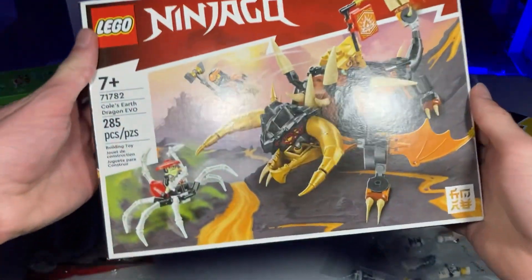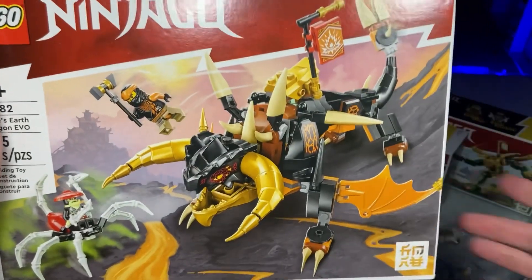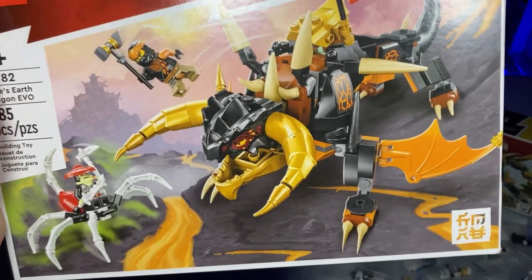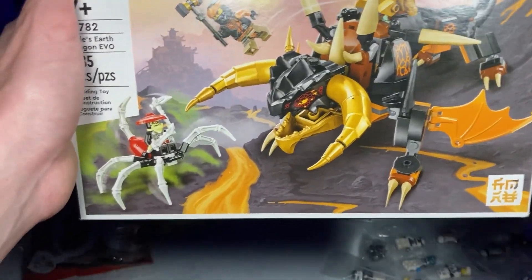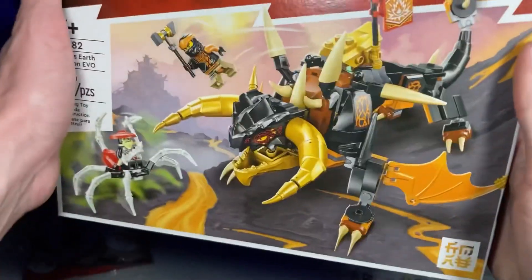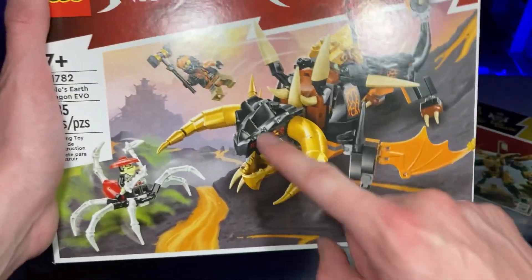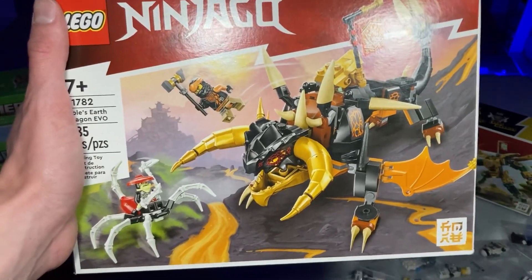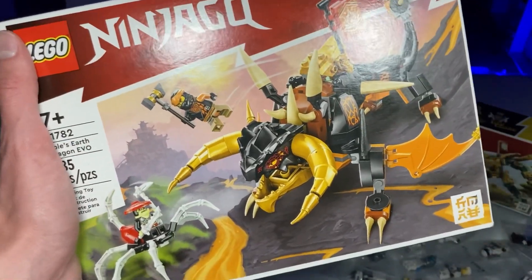Next up is Cole's Earth Dragon Evo, and I was really excited for this one because we haven't had a Cole Dragon since around 2011. It looks good — a little bit weird in some areas — but I have a feeling that once it's in my hands and built, I'll end up liking it. We'll see in the review.